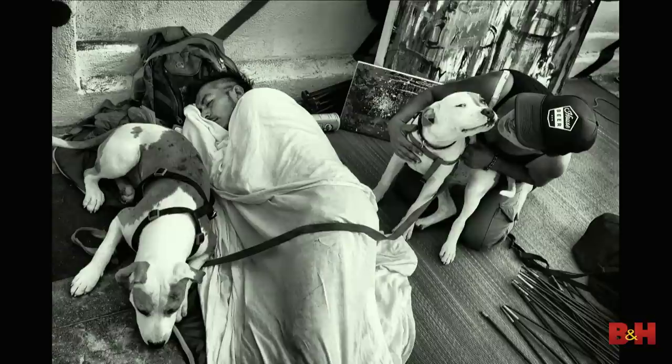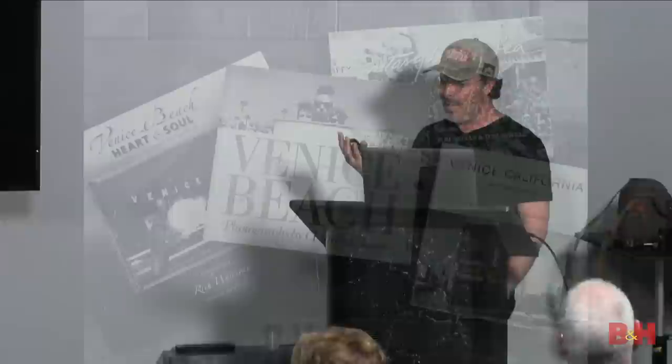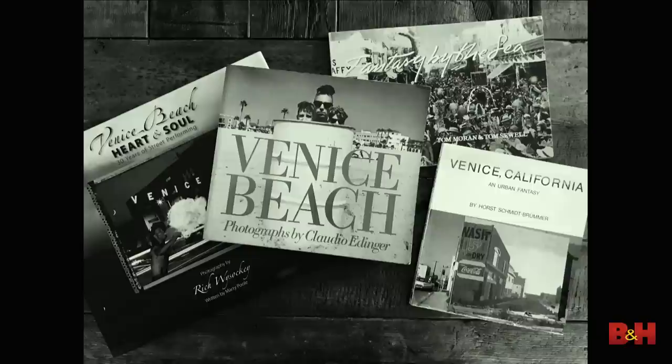I spent a lot of time just hanging out on the boardwalk, got to know many people and their struggles. I became friends with some of the homeless people there — hanging out, chatting, not always photographing, just creating real connections. I also did heavy research on the history of Venice, and despite there being about 10 million tourists a year — making it the number one tourist destination in LA and number two in Southern California after only Disneyland — not many books have been published on Venice Beach.